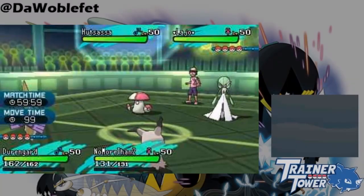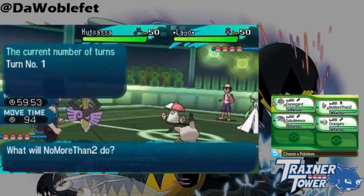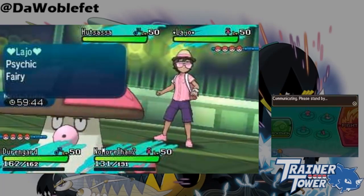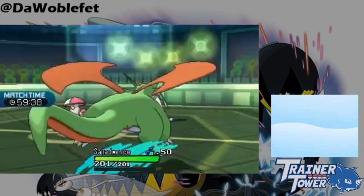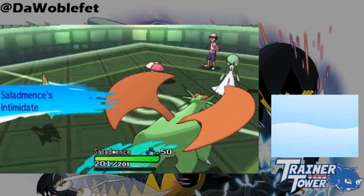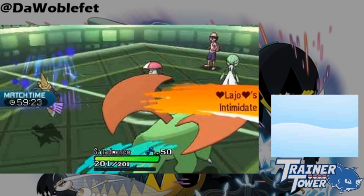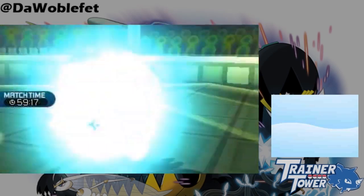However, what if both Pokemon have abilities that can't be traced? For example, Gardevoir cannot trace Aegislash's Stance Change nor Mimikyu's Disguise. Instead of doing nothing, Trace instead waits until a traceable ability is sent out from the opponent and copies it immediately. For example, if Mimikyu switches to Salamence, Gardevoir's Trace instantly recognizes the traceable ability and copies Intimidate before Gardevoir itself switches out.